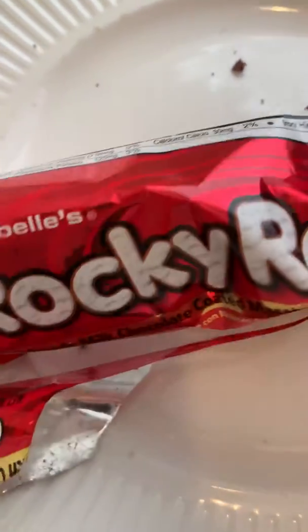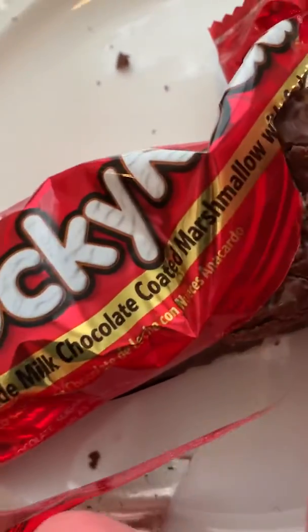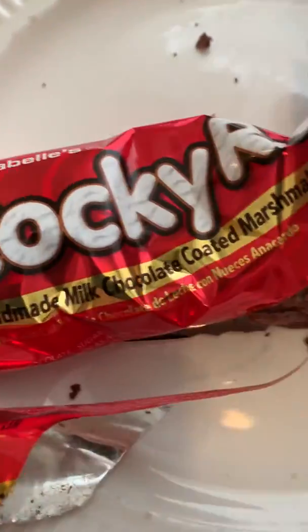Today's taste test is a Rocky Road chocolate bar. It says 'melt chocolate coated marshmallow with cashews.' It's really soft, which is a little bit weird.